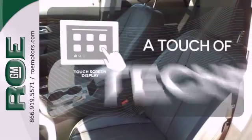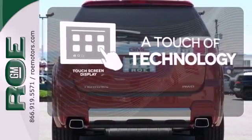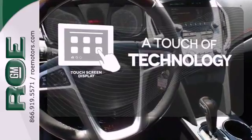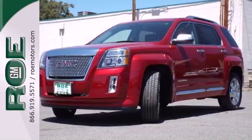Say goodbye to an endless array of confusing knobs and buttons and say hello to attractive and seamlessly integrated technology with the included touch screen display. It's warm and inviting with a superior fit and finish.